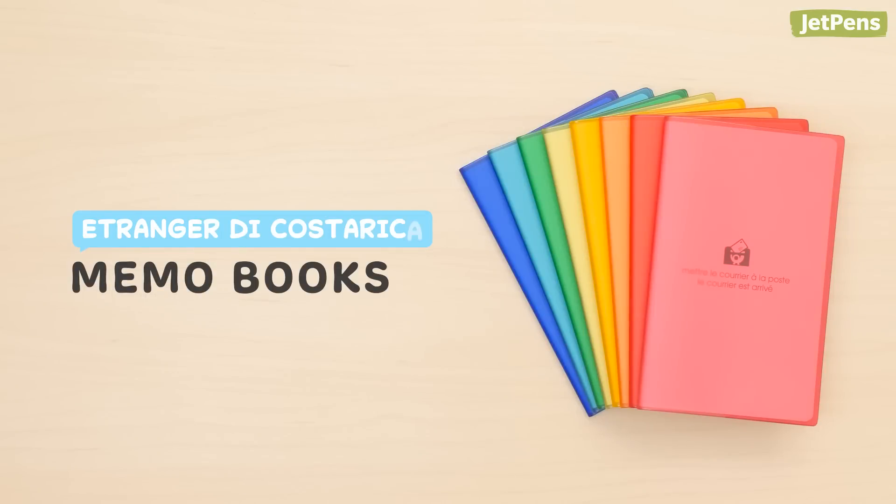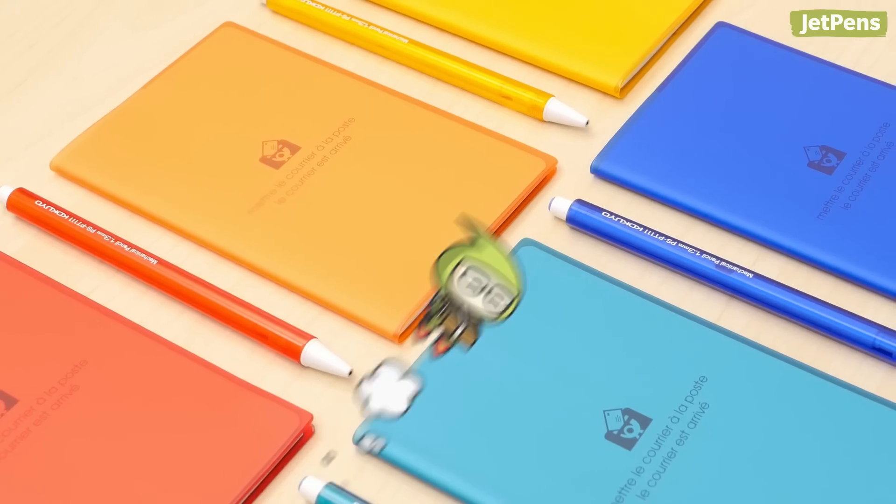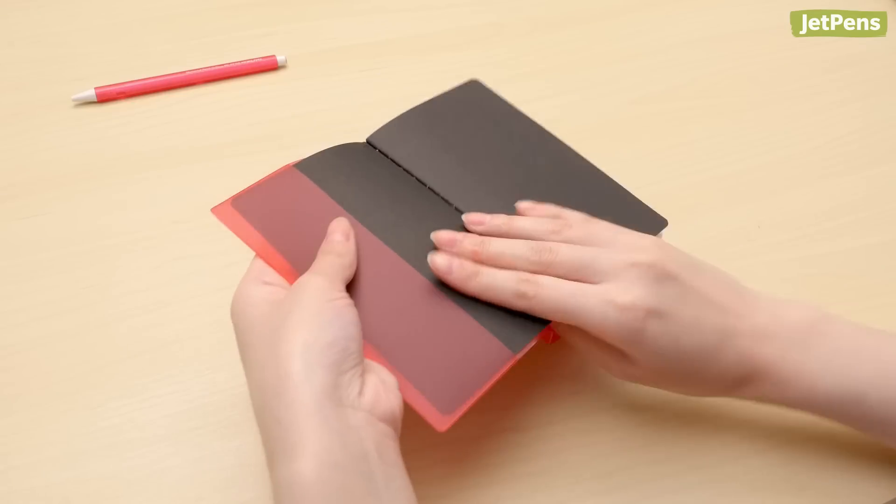Slim and flexible, the Etranger de Costa Rica Memo Book is the perfect size for your everyday carry. Choose from a rainbow of brightly colored covers. When you've filled up the memo book, just refill it with a new notebook.